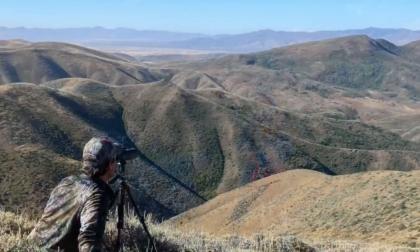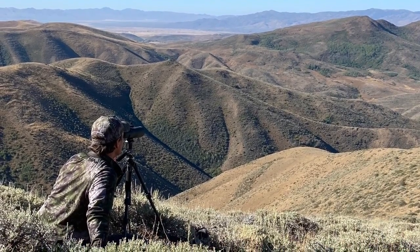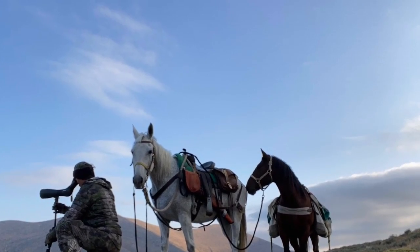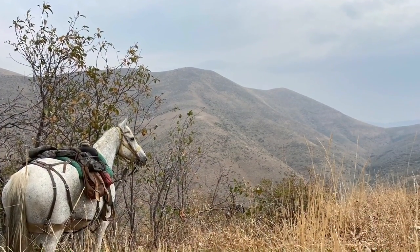On the opener, I was in the unit and stayed for 13 days. I never did turn that buck over. I'm sure he was there somewhere — there's a lot of cover and a lot of places to hide. It's possible that someone else took him during the earlier archery season, but I doubt it.